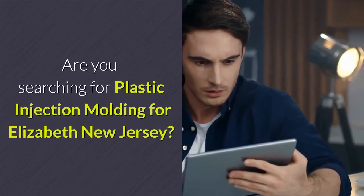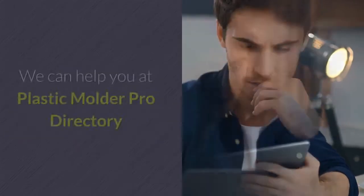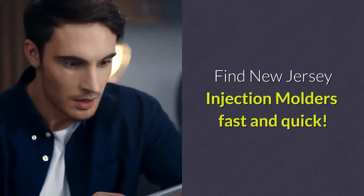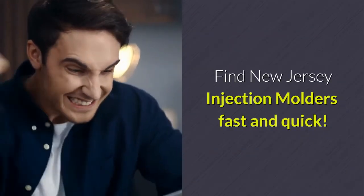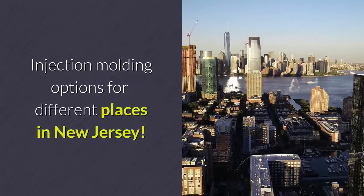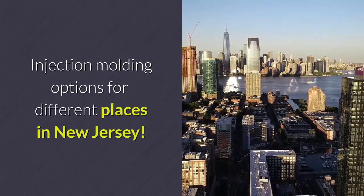Are you searching for Plastic Injection Molding for Elizabeth, New Jersey? We can help you at Plastic Molder Pro Directory. Find New Jersey injection molders fast and quick. Our injection molding directory makes it easy to locate injection molding options for different places in New Jersey.